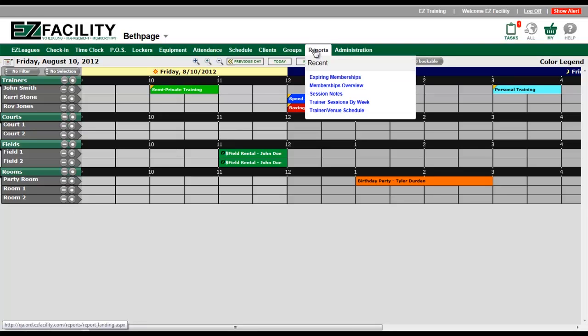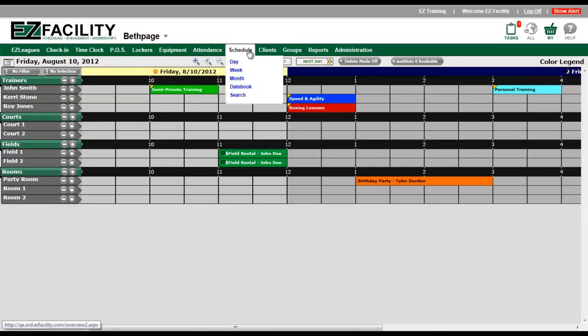For example, if you hover the mouse over the Reports button, a menu will appear with a list of recently accessed reports that you can click on to quickly and easily return to a specific report that you use frequently. Also, hovering over the Schedule option shows the options to change the look of your calendar as well.